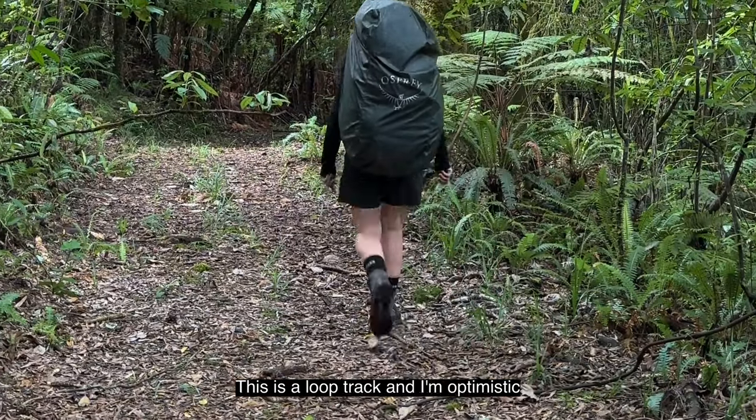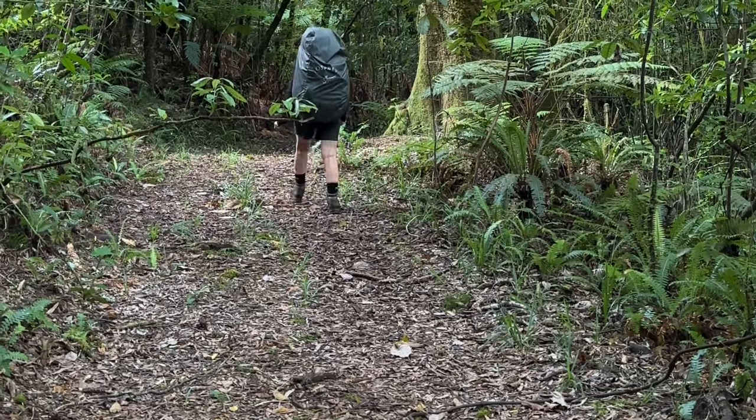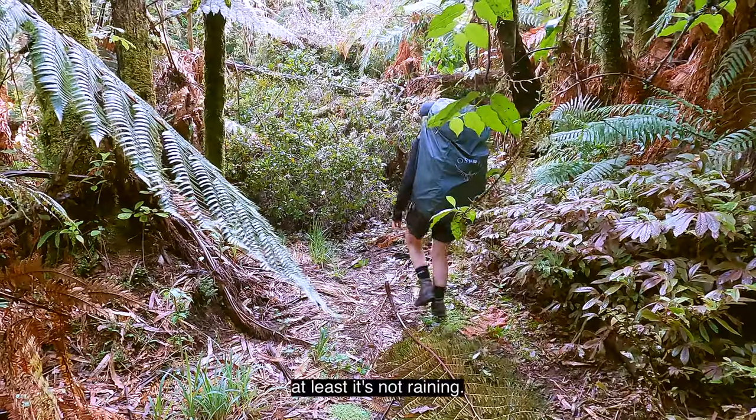This is a loop track and I'm optimistic that the walk-out is not going to be as tough as the walk-in was. Ah well, at least it's not raining.